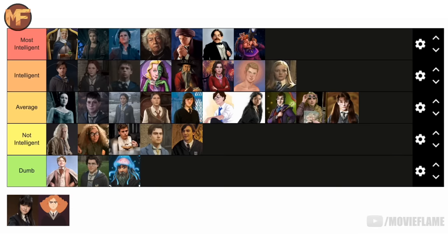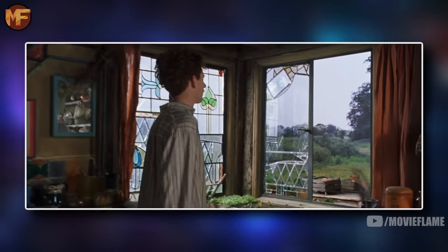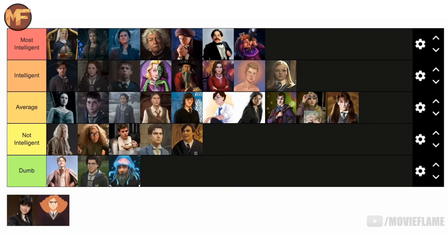Penelope Clearwater is also going in the intelligent tier. She too was a model student, also made a prefect, and she dated Percy Weasley, with whom she would often have very intellectual conversations. I think she too deserves to be above average on this tier list.